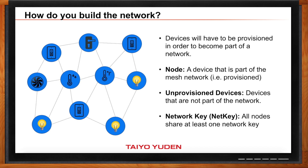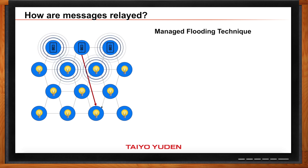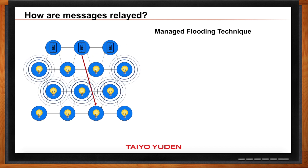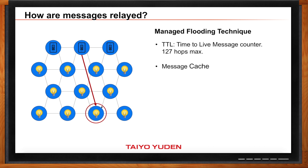It seems like there could be some undesirable side effects here, like messages looping or taking multiple routes. Yes. So they use a technique called managed flooding. A very basic flooding network might have all nodes repeat a message, but that can lead to potential issues. That's why with Bluetooth mesh, they came up with managed flooding, providing certain parameters to control how messages are transmitted. For example, they have a time-to-live message counter, which limits the number of times a message is retransmitted. They also have a message cache, which is used to prevent endless looping of a message.